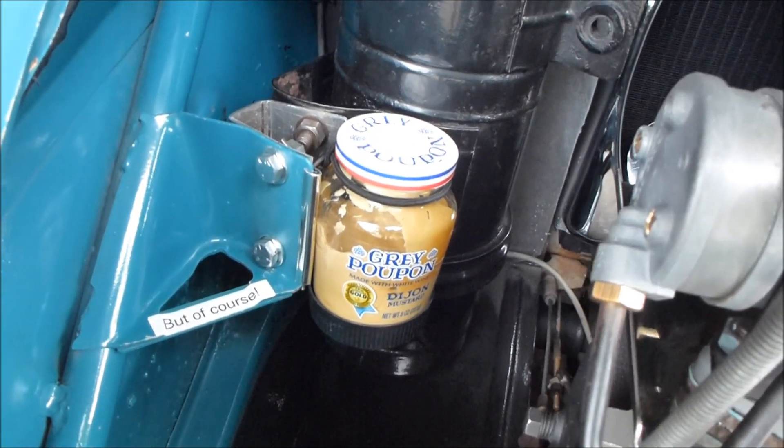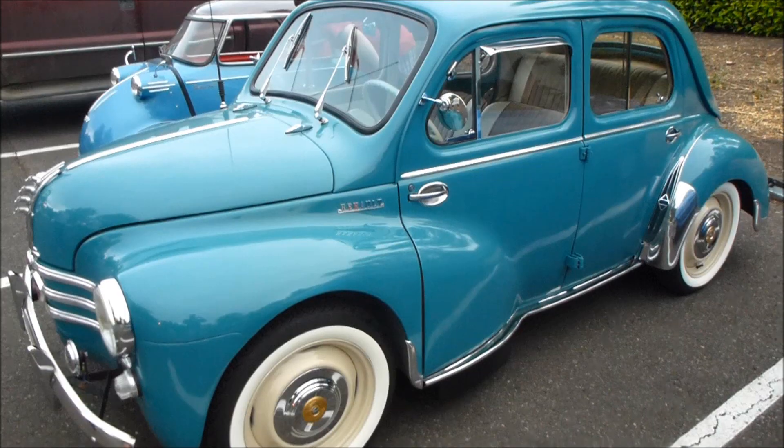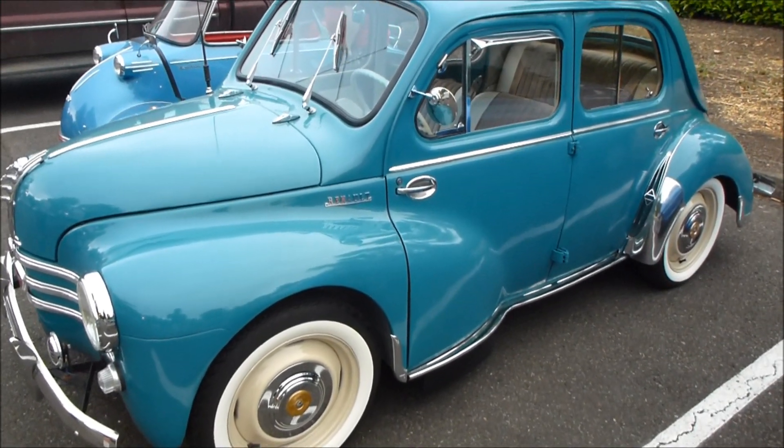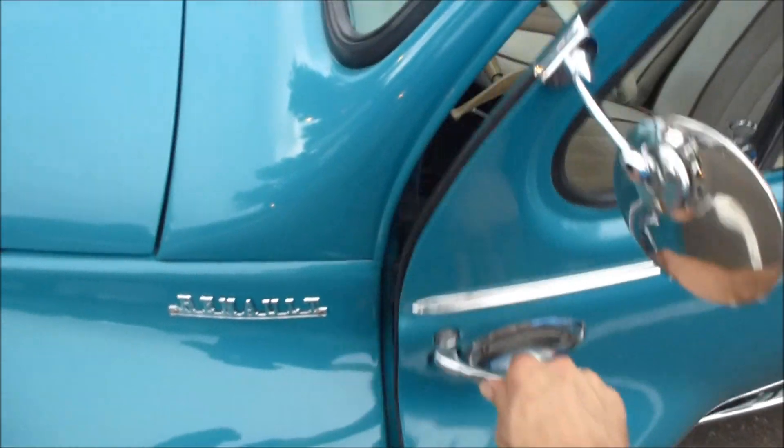You wouldn't expect to find some Grey Poupon. Terry was nice enough to let me drive his Renault 4CV, so let's take it for a little drive. It's a nice car.